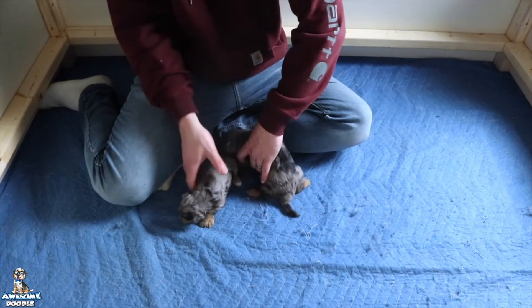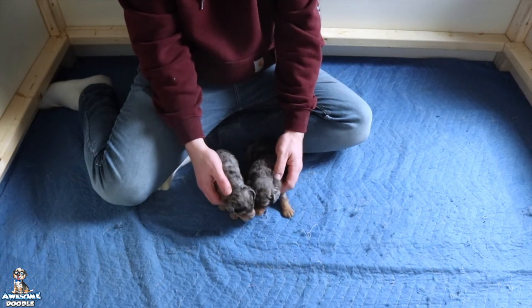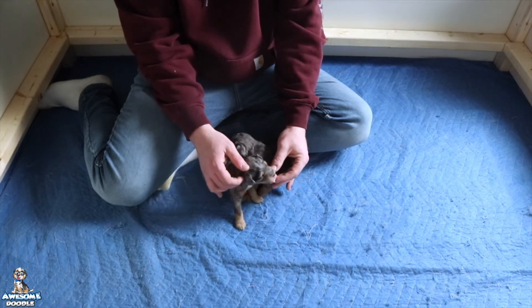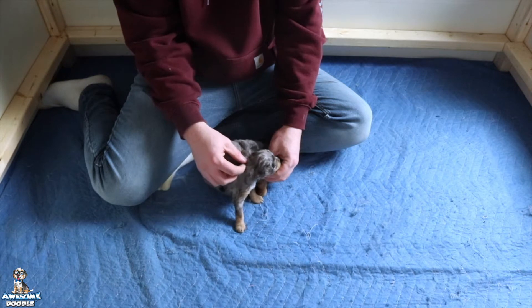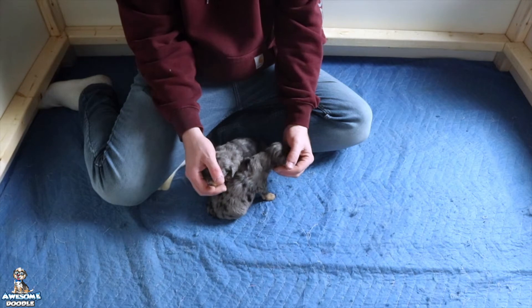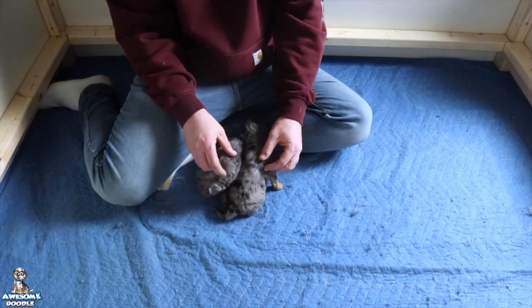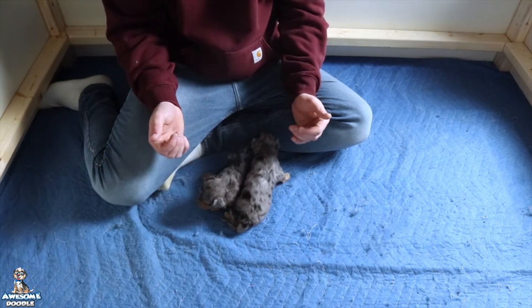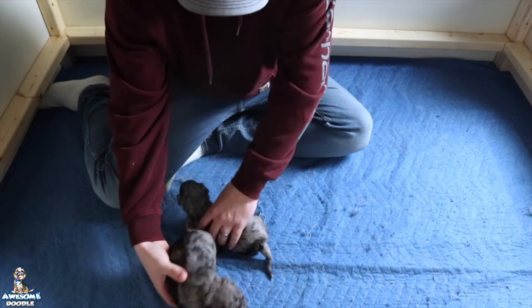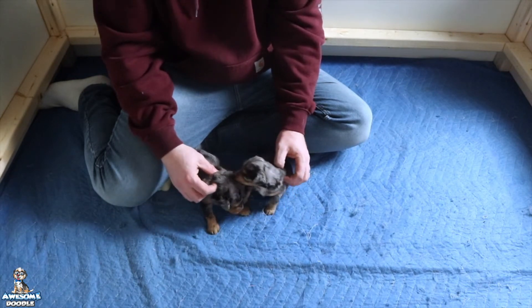Hey awesome doodle fans, we're here at the house with Stella's little litter and we wanted you to meet the puppies this week. Stella is absolutely doing amazing and these little puppies are super healthy — she's doing a phenomenal job. They love us being in here, they're starting to get comfortable with smelling our hands, and they're really starting to get around and wobble around the box.